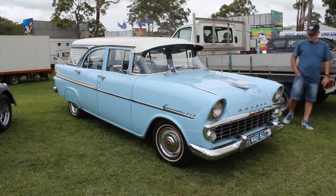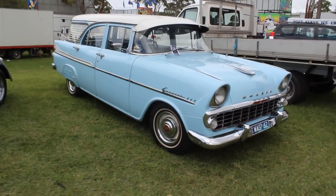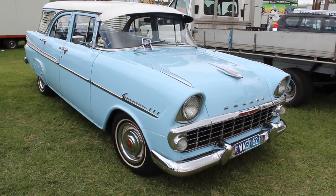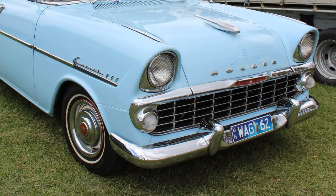He's not massively into cars, but he was there with me, so thanks Dad. And the car — what is it? It could be a 1962 car, because that's what the license plate says. An EK Holden Special Station Sedan.